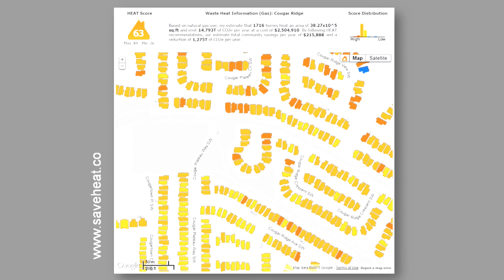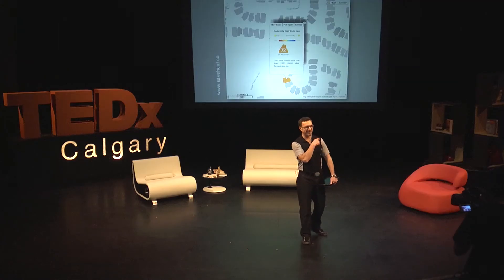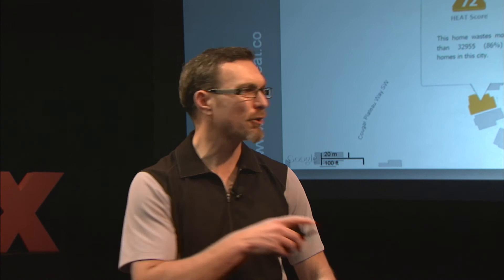If you click on an individual community like mine in Cougar Ridge, it shows we could save over $200,000 if we reduce energy consumption — equating to about 1,275 tons of greenhouse gas equivalents. The color-coded houses go from hot to cold; almost everything in this community seems to be hot. If I click on this house, this unfortunate fellow has a heat score of 72. That's me. My house is hotter than 32,955 homes. I didn't ask for this heat score — it's based on the size of my home, its age, and a host of other factors.